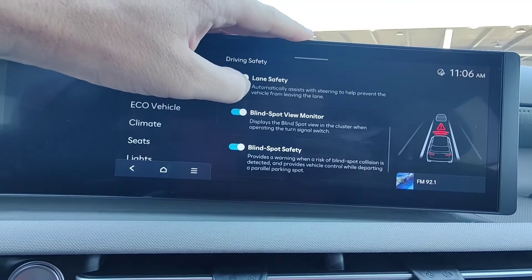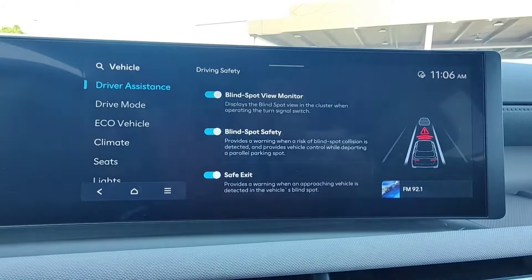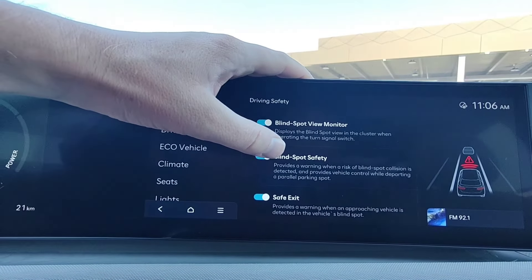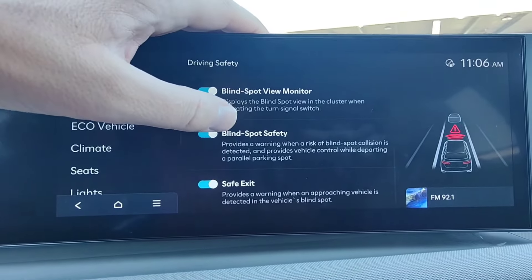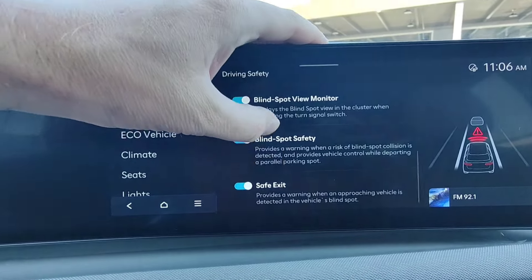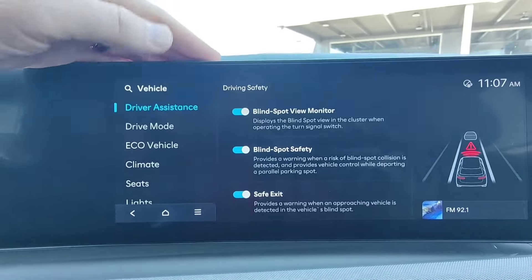Blind view monitor shows you the blind spot view down the side of the car when you signal. Blind spot safety provides a warning and vehicle control when a risk of a blind spot collision is detected — if you start leaving your lane, it can put you back into your lane to prevent a collision, and also provides vehicle control when departing a parallel parking spot. Safe exit assist provides a warning when an approaching vehicle is detected in the vehicle's blind spot, so if you swing the door open and a car is coming, you'll get a warning.